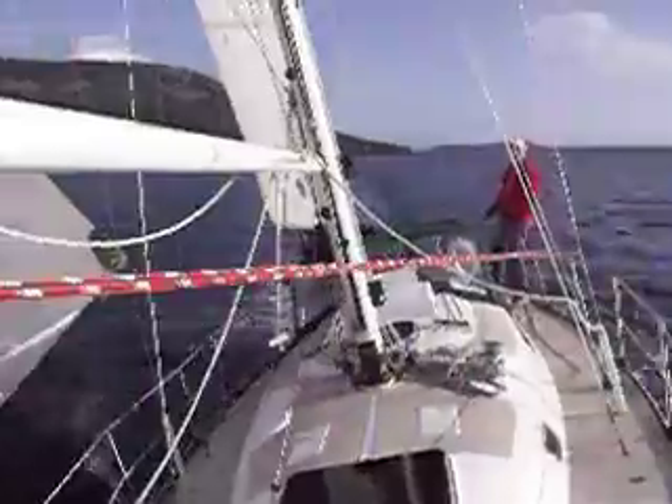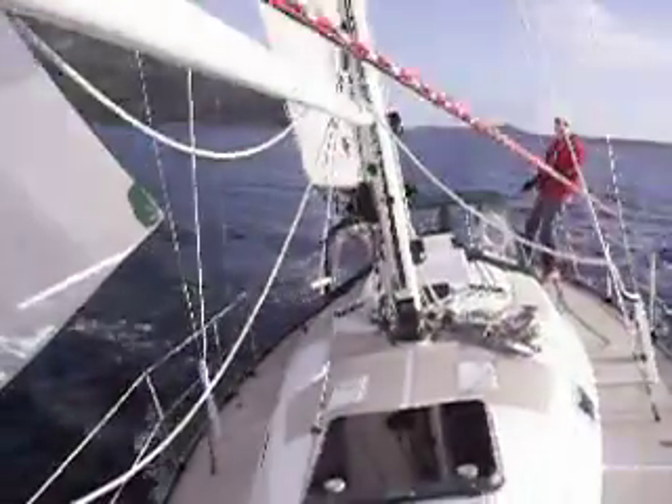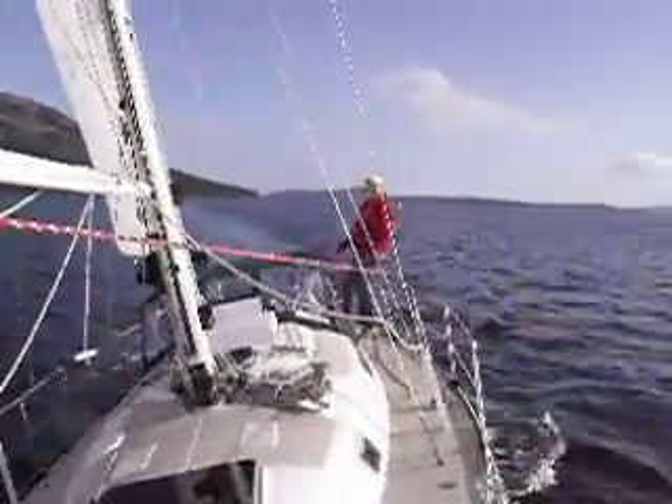There's Mr. Jones, Bob, guiding the spinnaker, turning back on his own. See the whole boat — brilliant sailing boat.